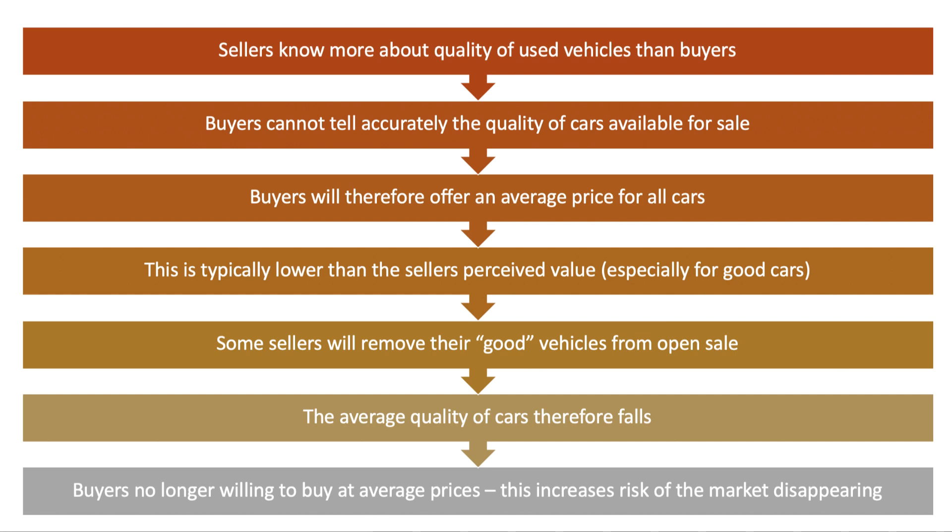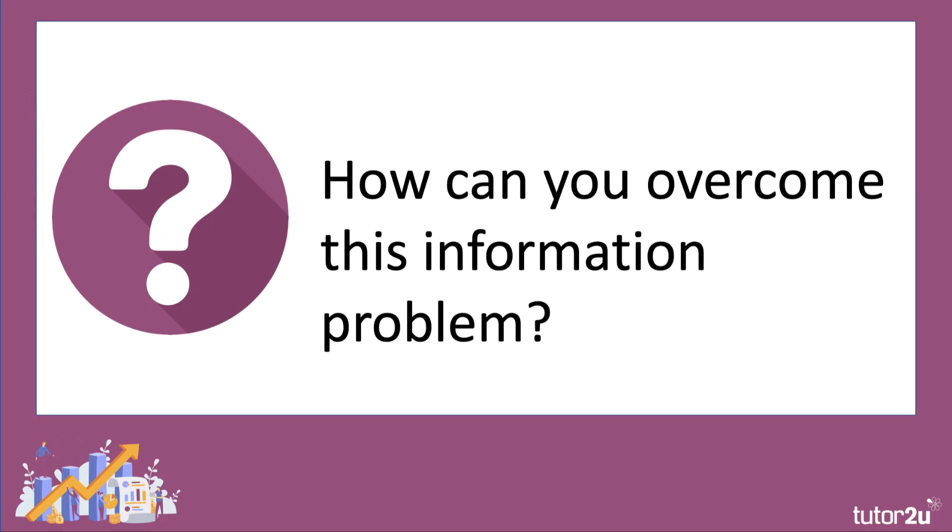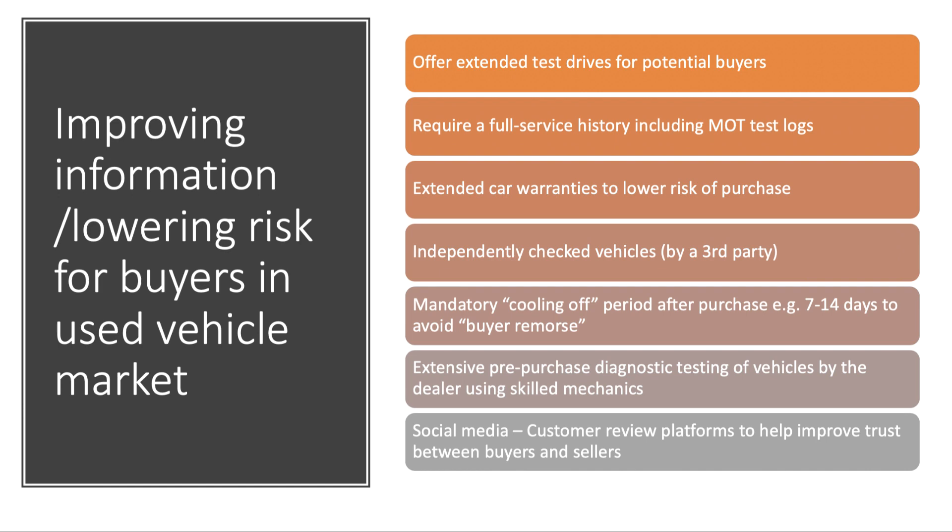This is the essence of Akerlof's theory of lemons — the market for used vehicles. If you want to look at the math, which is pretty elegant, take a look at his paper which is available to download on the internet. So how would you overcome this information problem? What stops the market for used vehicles collapsing because of a loss of trust? The key thing is to improve information and address the information asymmetries — it's important to lower the risk for a buyer in a used vehicle market.